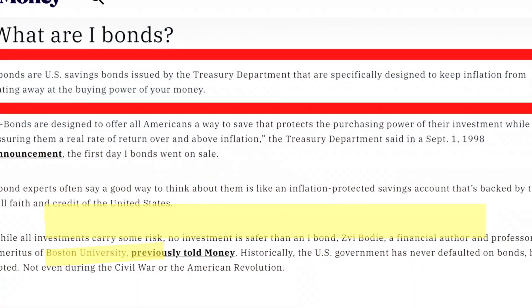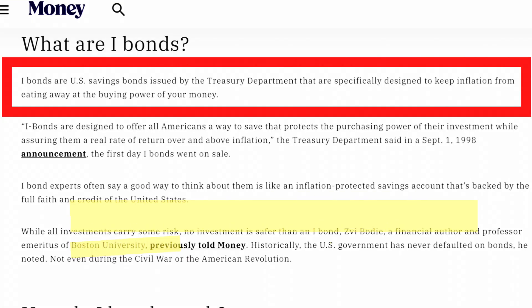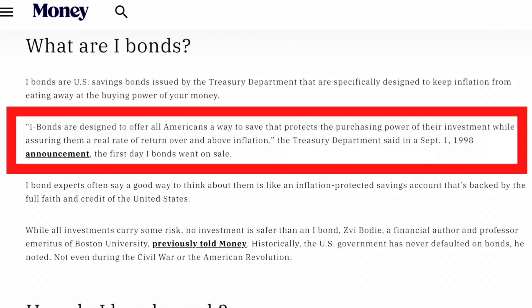I-bonds are a U.S. savings bond issued by the Treasury Department that are specifically designed to keep inflation from eating away at the buying power of your money. I-bonds are designed to offer all Americans a way to save that protects the purchasing power of their investments while assuring them a real rate of return over and above inflation. I-bonds offer a safe place to store your hard-earned cash.